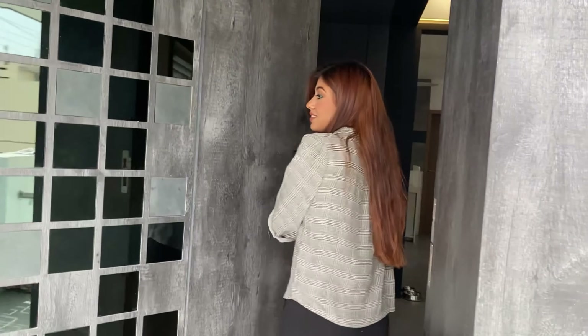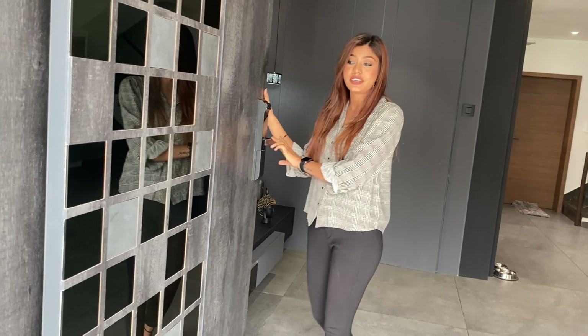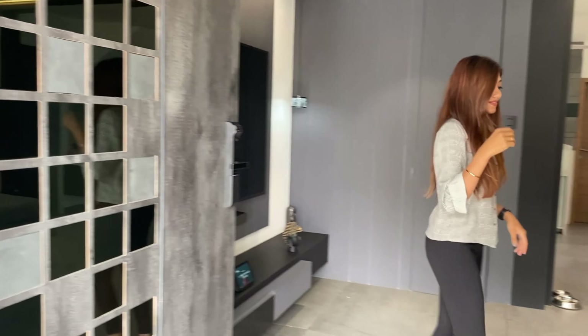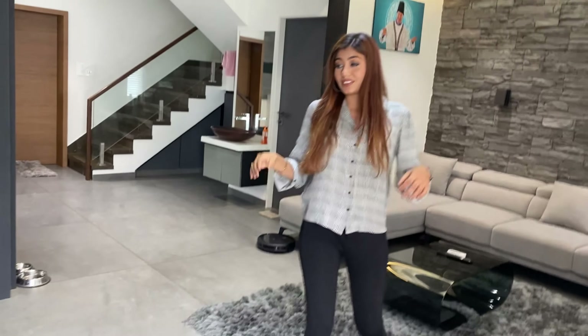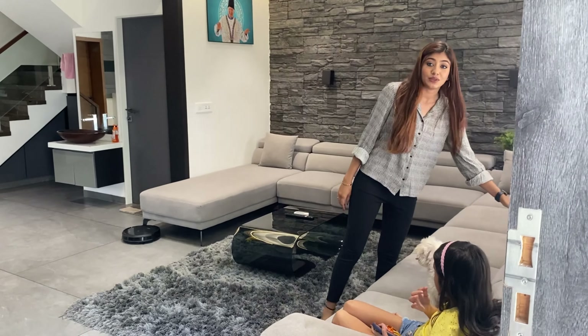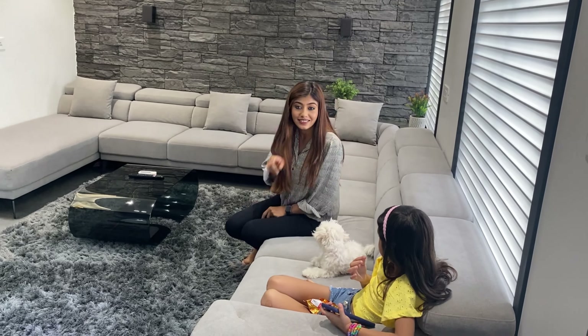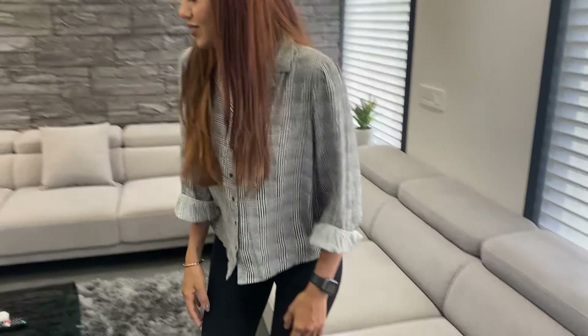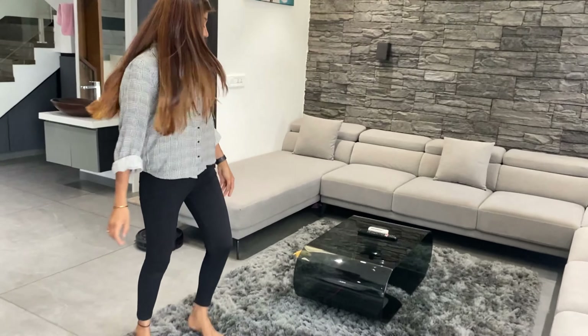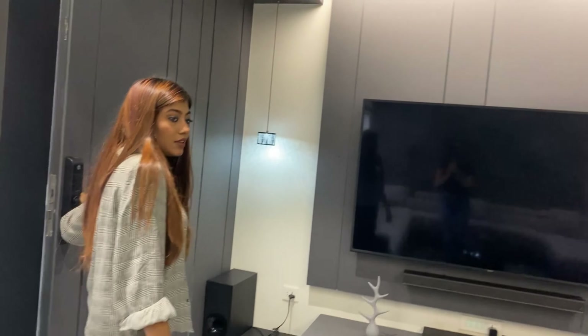This is the entrance of our living room and we have a digital lock here. This is our living room — this is the sofa and we imported this material from Germany. Say hi Sia! This carpet and this table are from Rajkot, and this is our TV unit.